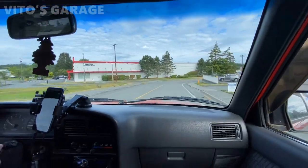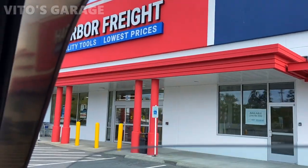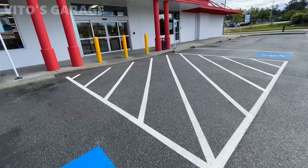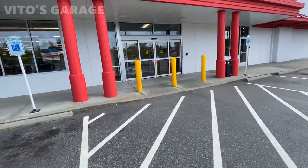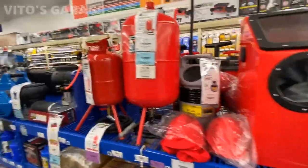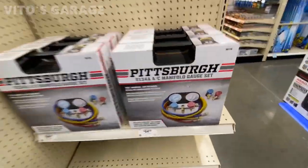Oh, we're going somewhere guys. We're so happy to open up Harbor Freight in our town. We just came here to grab some detailing stuff. I haven't been to this particular store before. Tools — I love tools. This is cool.